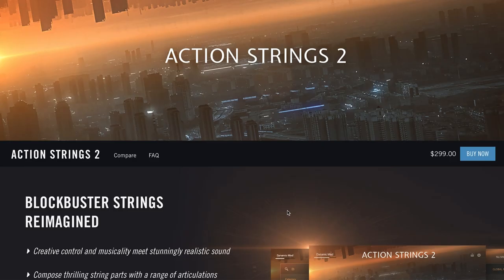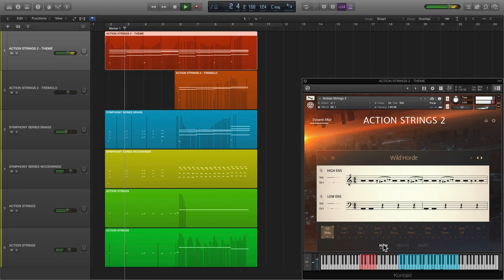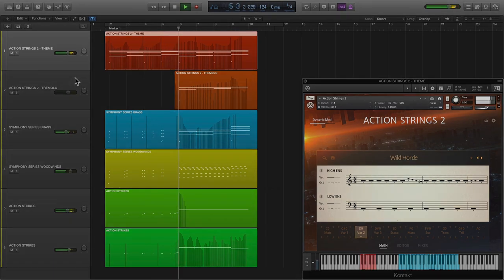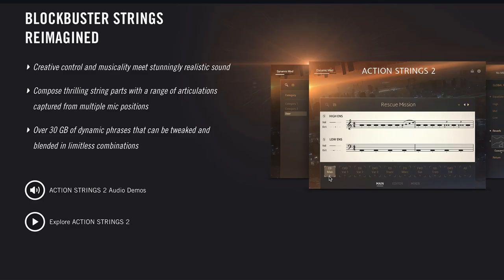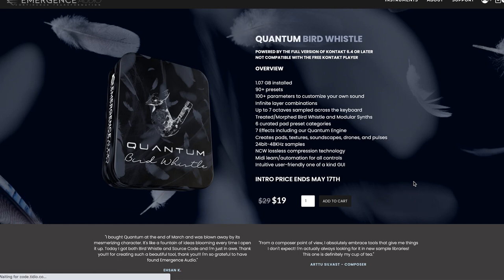Also got some news from Native Instruments this week — they released Action Strings 2. The library is available for $299, and these are all new samples — a whole new instrument with a lot of new features compared to Action Strings 1. Emergence Audio released Quantum Bird Whistle last week.